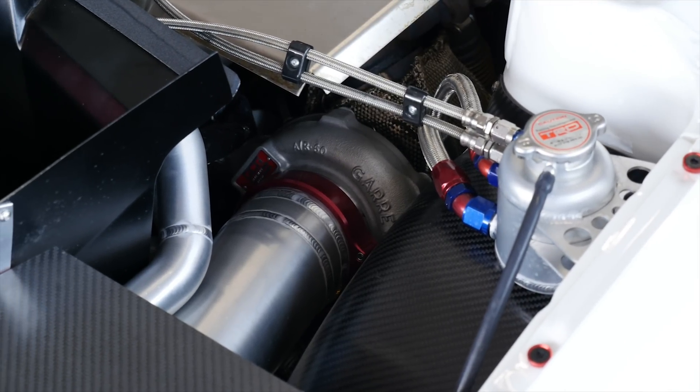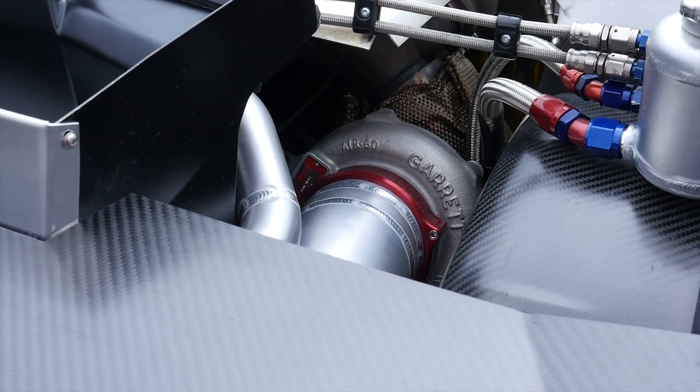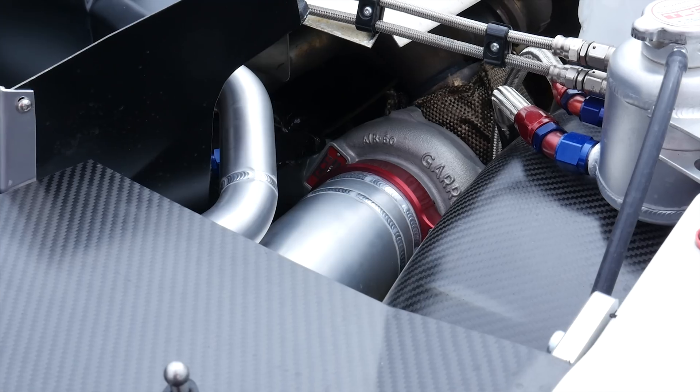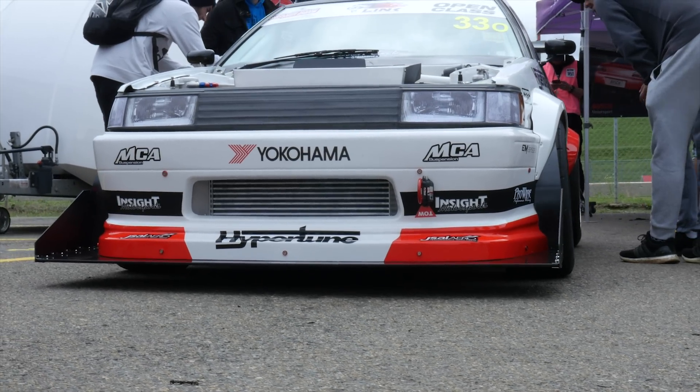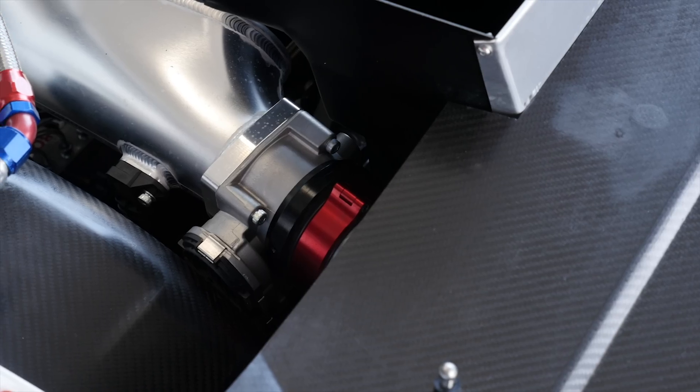Producing the boost pressure on this engine is a Garrett GT3576 turbo fitted to a Hypertune stainless steel tubular exhaust manifold. This feeds into a Hypertune front-mounted intercooler and then across to the Hypertune custom plenum chamber with drive-by-wire throttle body.